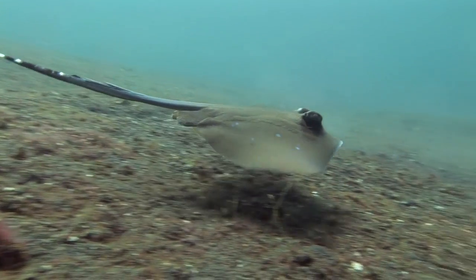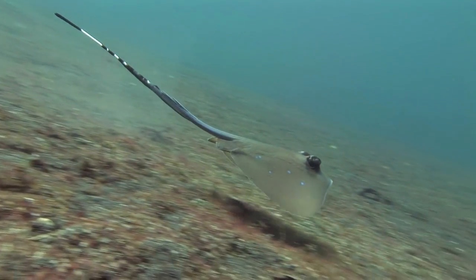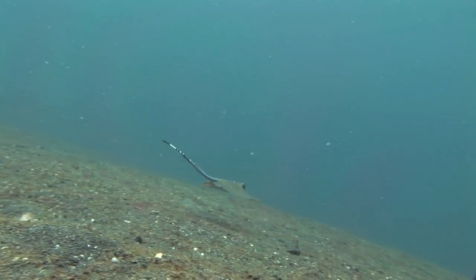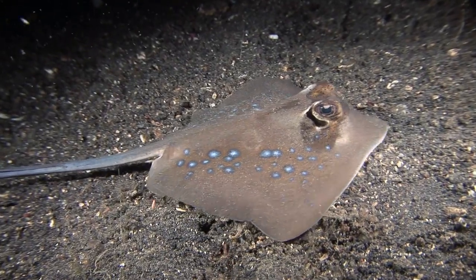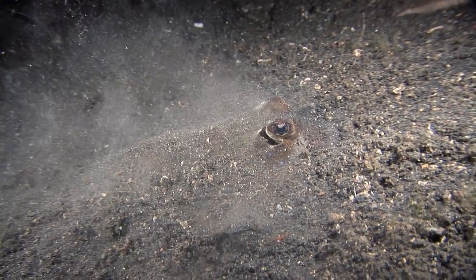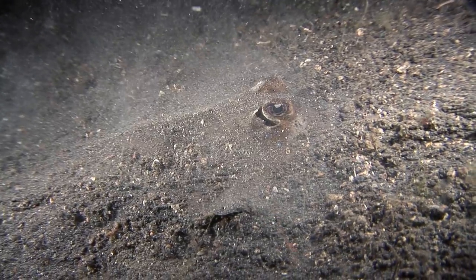A blue-spotted stingray, a type of mask ray, swims towards the depths. The sandy seabed is ideal for this species. It camouflages itself by flapping its large triangular pectoral fins, thereby covering its body with sand and rubble from the seabed.